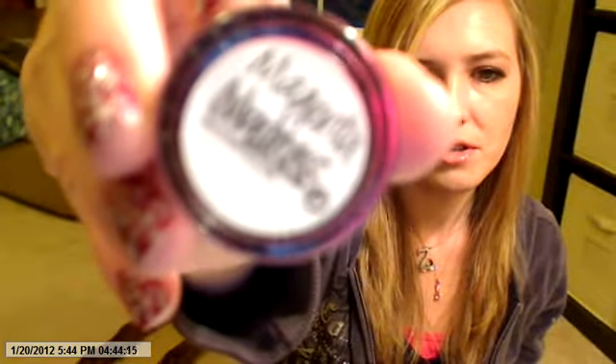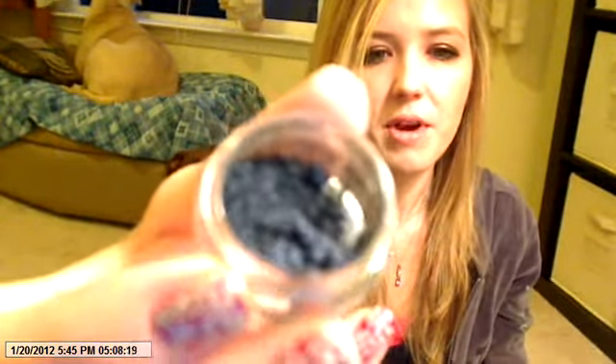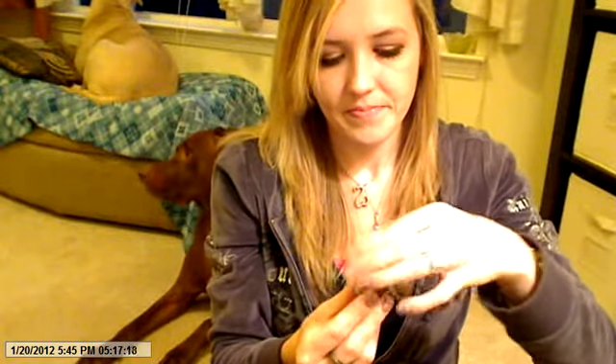I also wanted to try Magenta Magnus — I know their neons aren't the best, but I still want to try it. And then the last one I got was just Vanilla, because who doesn't need more vanilla pigment in their life? He was very generous with the samples. I mean, that's a lot of product for free.